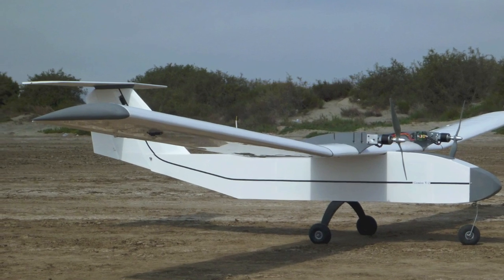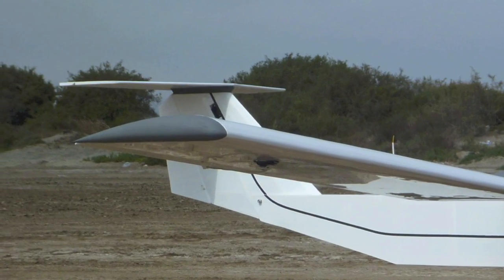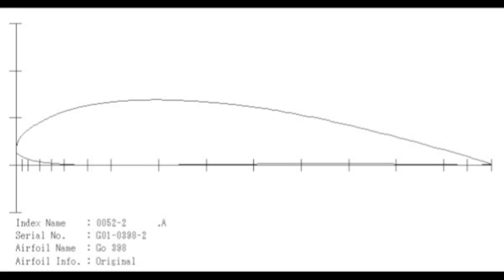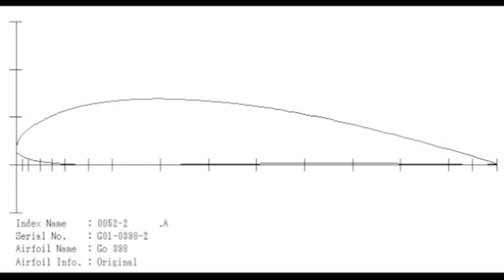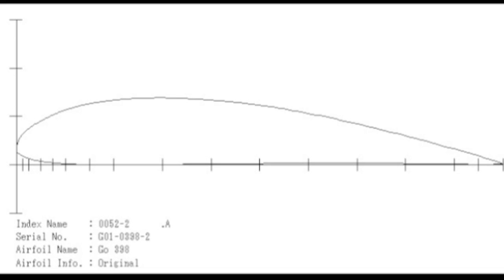Another important feature of the Gemini version 2 design is the airfoil selection. I chose the GOETT398 for its low drag while producing high lift at relatively low Reynolds numbers. It also happens to be a non-critical airfoil with a gentle stall curve, and its overall shape lends itself to robust construction.